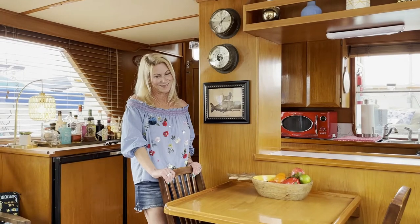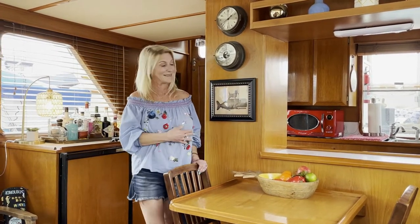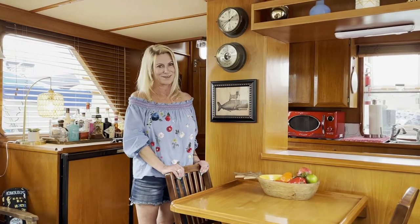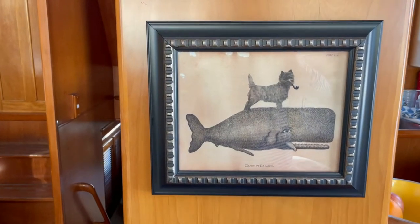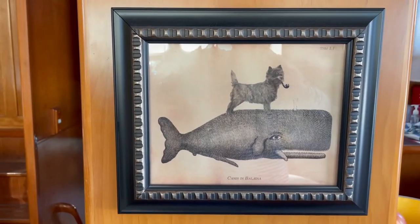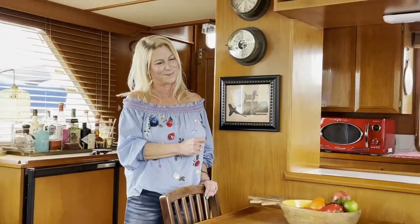One of our dogs, Rosie — the spunky one — is a Cairn Terrier. I found the funniest picture that I just love on our boat: it is a sperm whale with a Cairn Terrier on it, smoking a pipe. Rosie would never smoke, but it's fun.